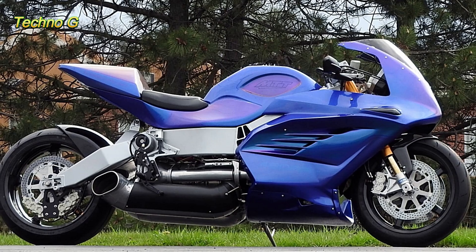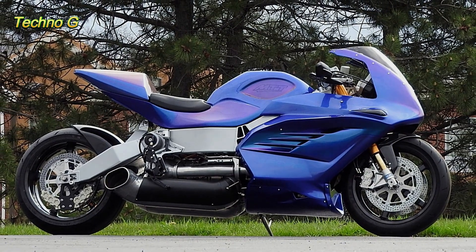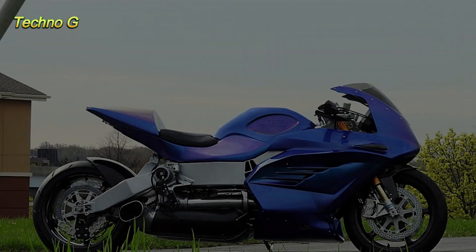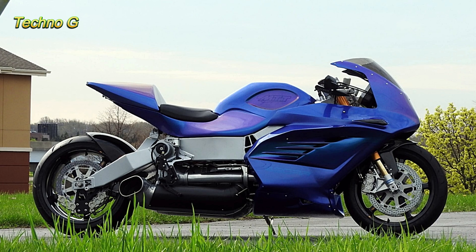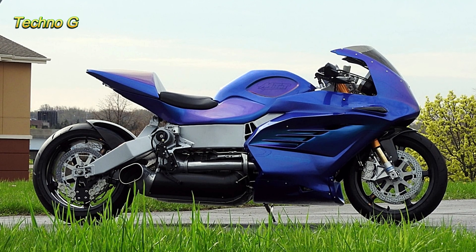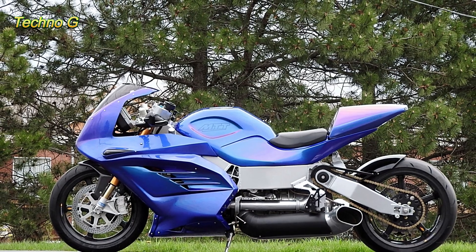But speed isn't the only thing the MTT 420RR offers. The design is just as mind-blowing, featuring sleek, futuristic aesthetics that scream high performance. Despite its extreme capabilities, you won't need a pilot's license to ride it — though it certainly feels like you should.